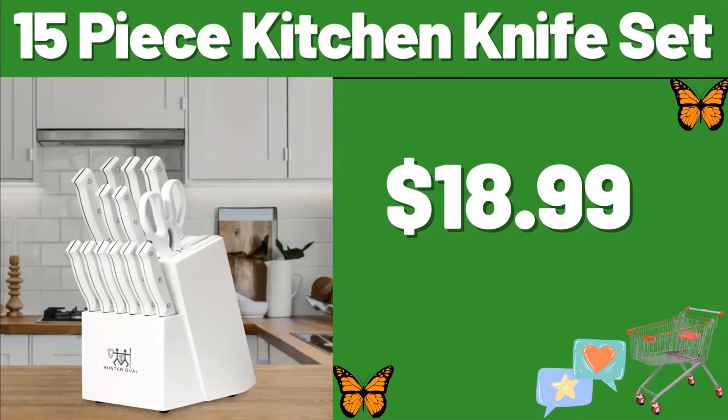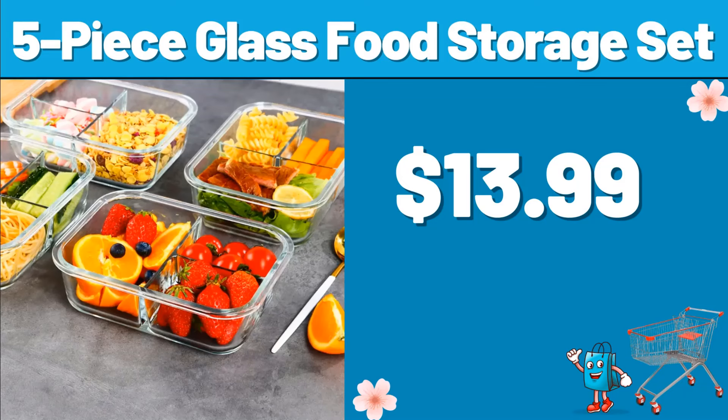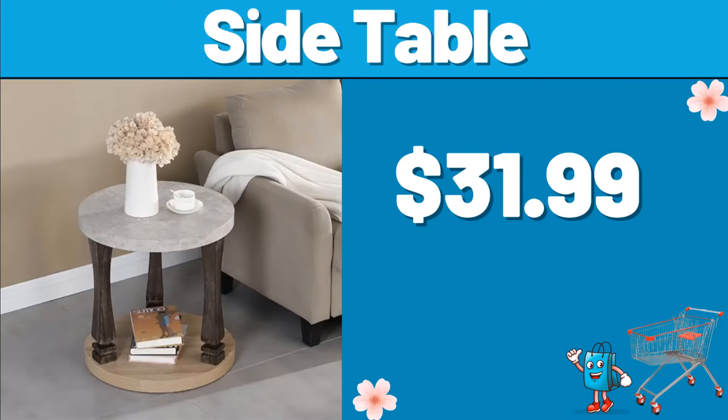15-Piece Kitchen Knife Set, $18.99. Yellow Popcorn Kernels, $3.99. 5-Piece Glass Food Storage Set, $13.99. Side Table, $31.99.